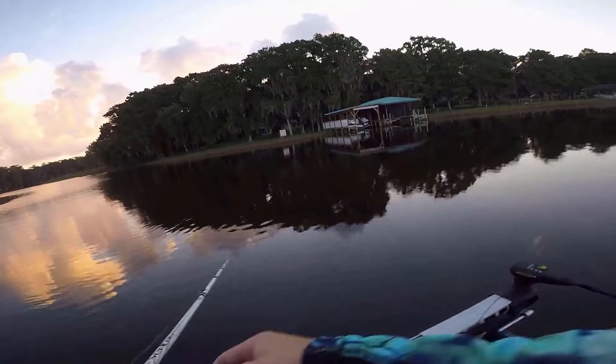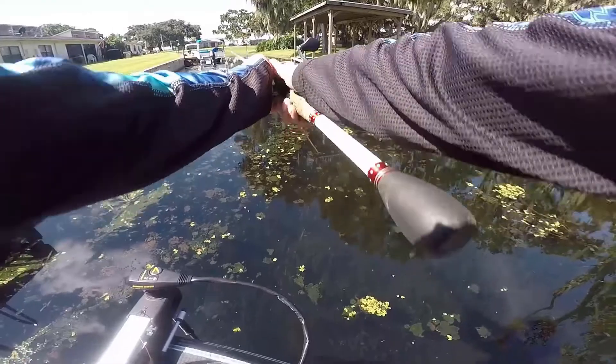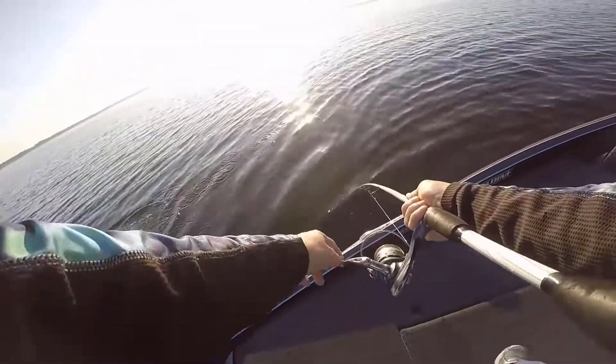Welcome back everyone to another episode of Tyler's Fishing Post. Hopefully you saw a really cool intro or if you haven't, just watch this. That's the fish. There we go. That's the big one. He ate it. He's another nice one.